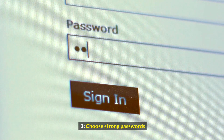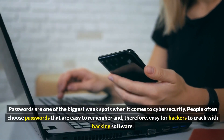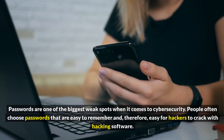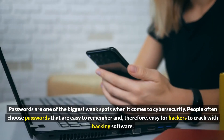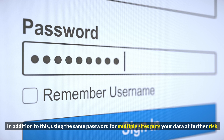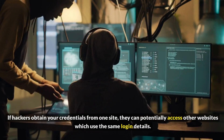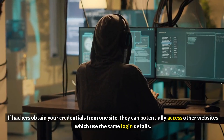2. Choose Strong Passwords. Passwords are one of the biggest weak spots when it comes to cybersecurity. People often choose passwords that are easy to remember and therefore easy for hackers to crack with hacking software. In addition, using the same password for multiple sites puts your data at further risk. If hackers obtain your credentials from one site, they can potentially access other websites which use the same login details.